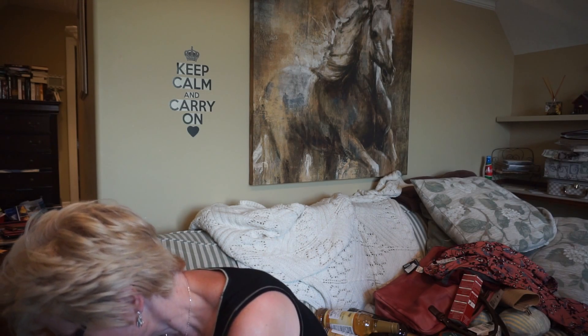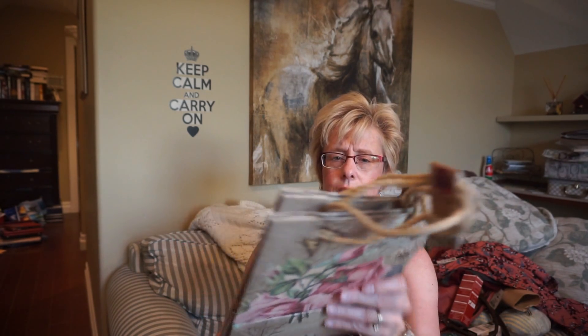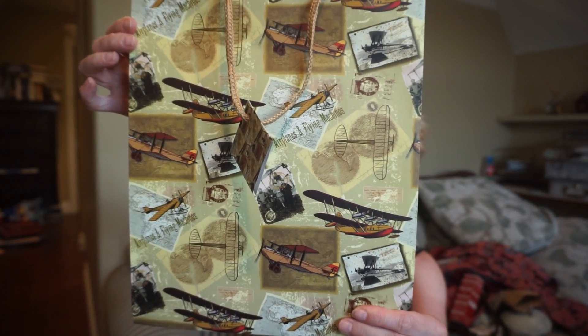I just bought some gift bags because you never know — all of a sudden you get a phone call and there's someone having a birthday party and you don't have any bags. I got some of these bags from Dollarama and the patterns I thought were just so pretty. Two bags for $1.50. There's a little paisley one — I love Paisley designs, the colors just look so nice together — and then this little one with airplanes on it.